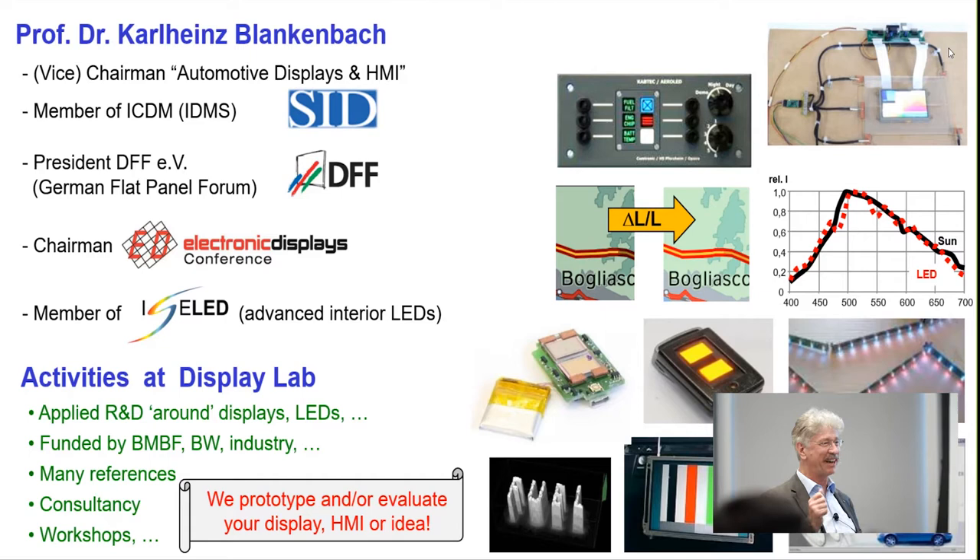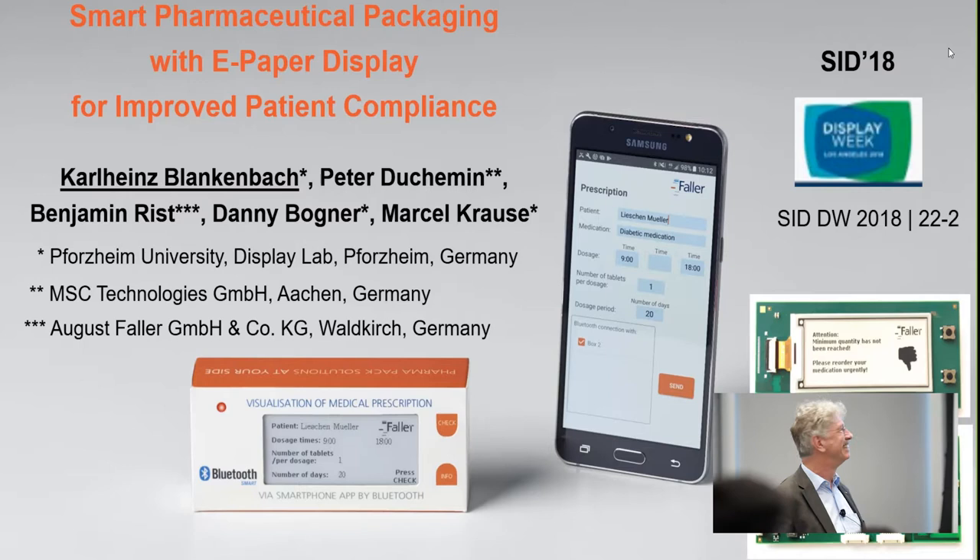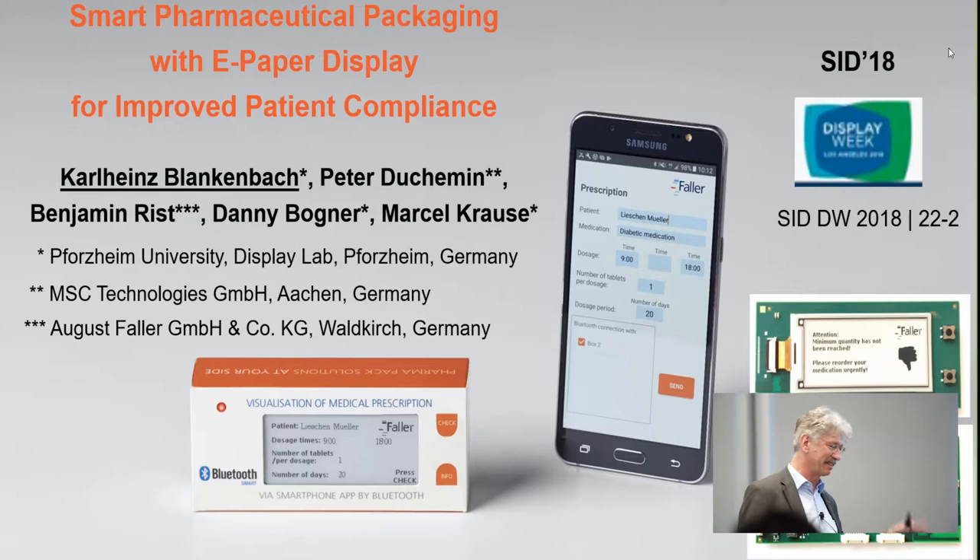Let's start with my introduction. Thanks a lot Stefan for the kind introduction. Here's a brief visualization of what our students do. One topic we've heard before is image enhancement for the automotive industry — software to improve the readability of displays in bright ambient light in cars. We also have a presentation at the upcoming SID Display Week on smart pharmaceutical packaging with e-paper displays for improved patient compliance.